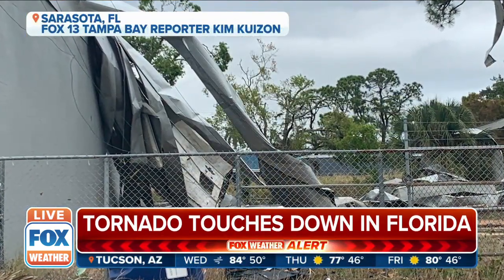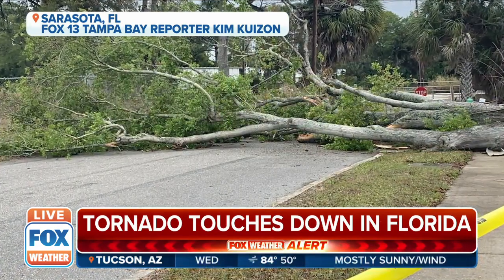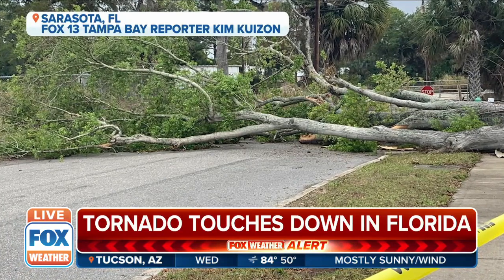Right now there are no reports of injury. Fox 13 Bay reporter Kim is giving us a tornado touchdown report in Florida, with large trees coming down.